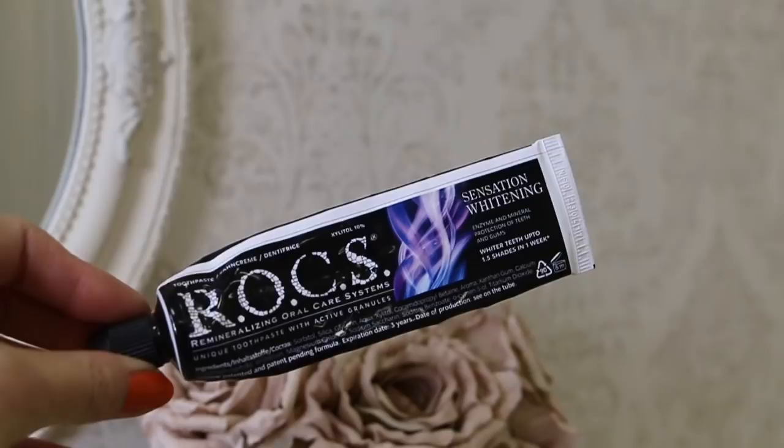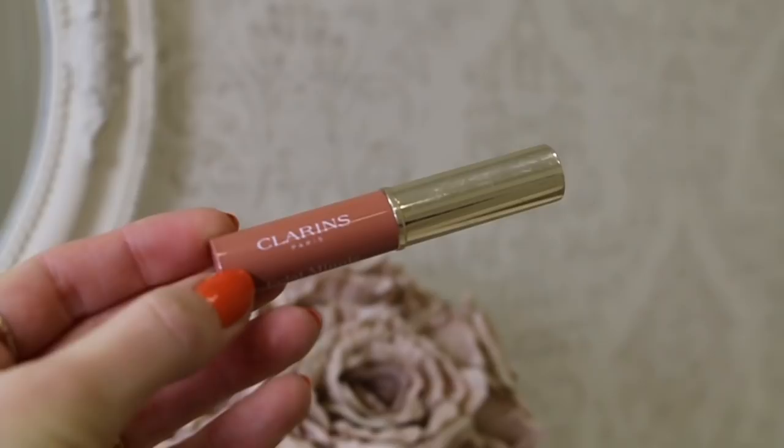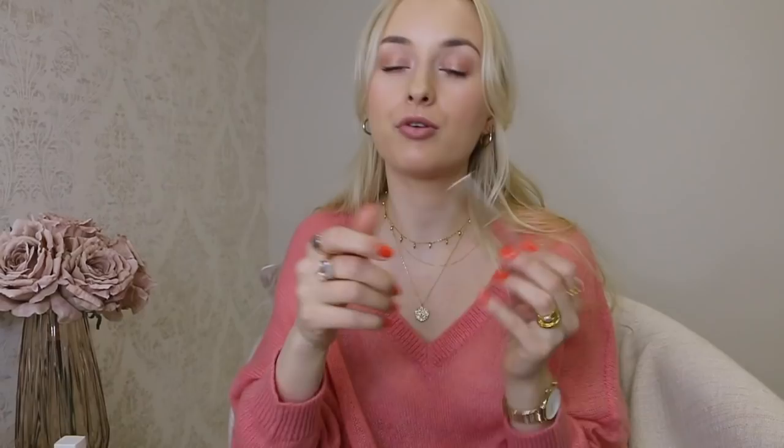I finished ROCS toothpaste Sensational Whitening and I didn't like it at all. It had some granules in it, wasn't minty enough, and didn't whiten my teeth. Would not buy it again.